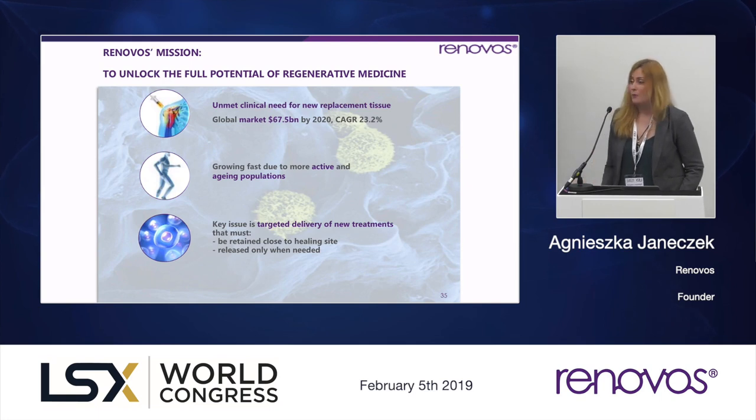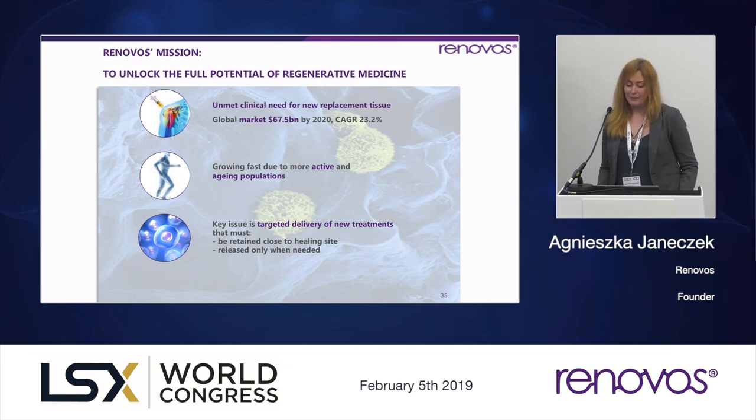We've set up the company to continue with one mission: we would like to unlock the full potential of regenerative medicine — the use of stem cells and biomaterial technologies to regenerate and repair damaged tissue. There is an unmet clinical need for new replacement tissue and the market is growing rapidly, evaluated at 67 billion dollars by 2020. This growth can be attributed to not only more aging populations, but also more younger people being active and needing replacement tissues.